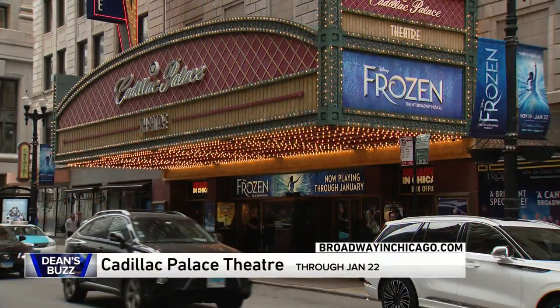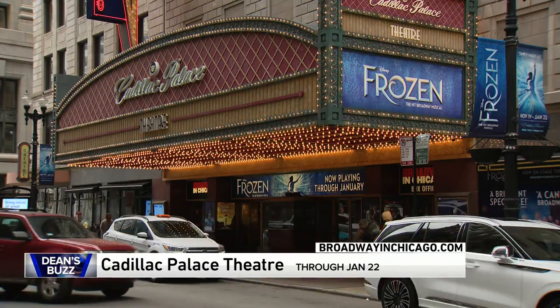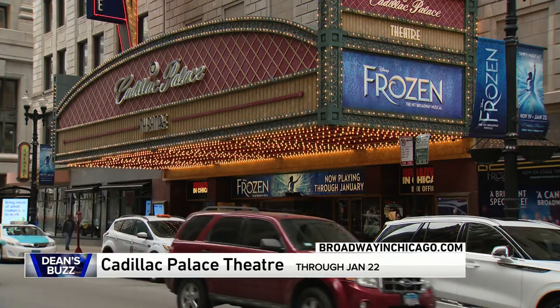Disney's Frozen, the hit Broadway musical. It's over at the Cadillac Palace Theater now through January 22nd. You can get tickets and info at broadwayandchicago.com.